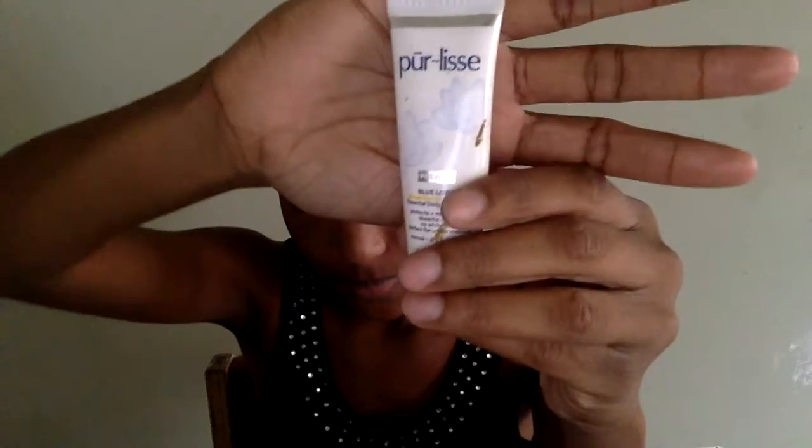So I have the Pure Lease Daily Moisturizer — this actually came in my Essence Beauty Box, but I'll leave a link below to where you can purchase it. Then I'm going to try the Becca Primer. You guys know that's bomb — it keeps me matte all day and I don't have to worry about getting oily.